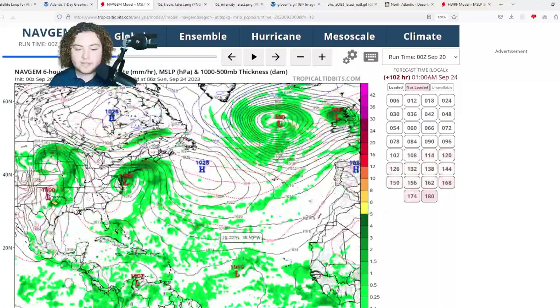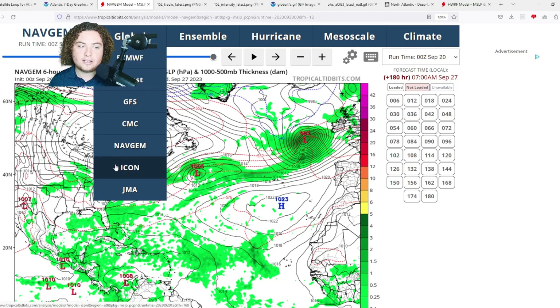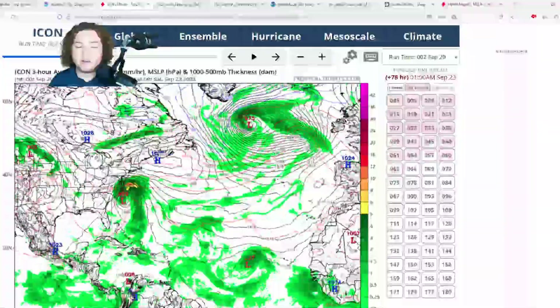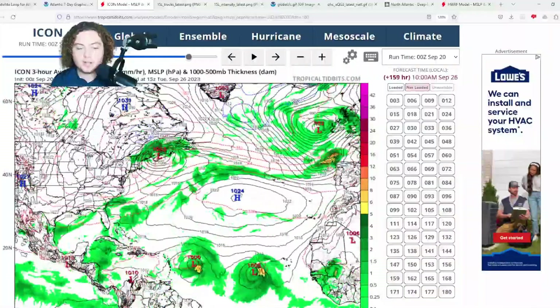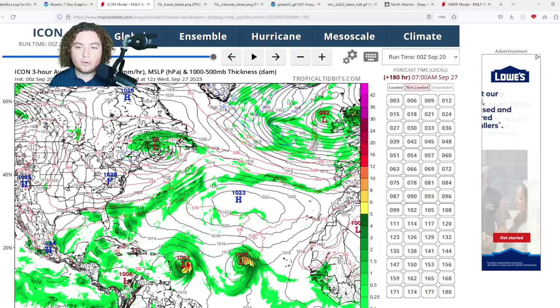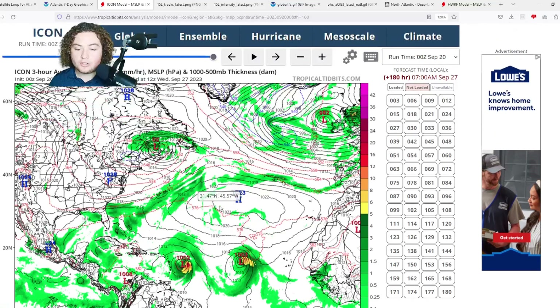The NavGEM isn't really registering anything yet as the system approaches the Antilles — it may take some time for that to appear. The ICON shows a similar situation: gradual organization and development until it approaches the Lesser Antilles and enters better conditions. At 180 hours out, the ICON has a 1002 millibar tropical storm that could get a lot stronger as it approaches high ocean heat content and very warm waters.